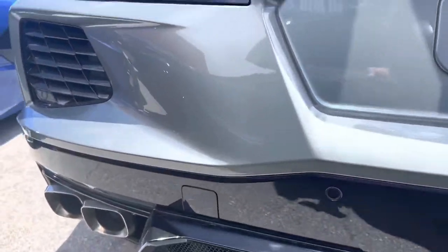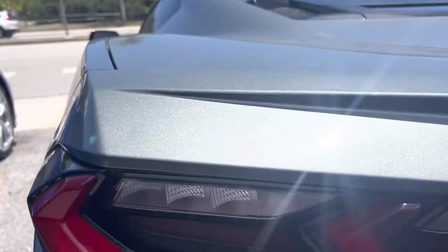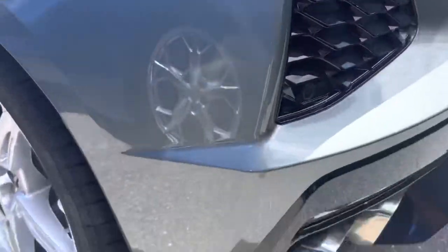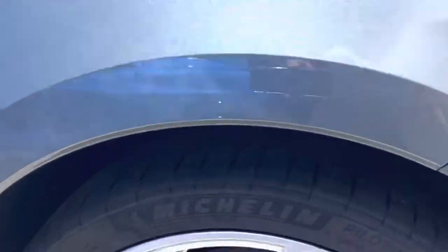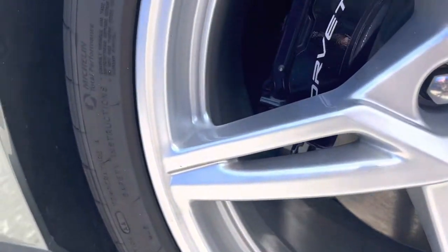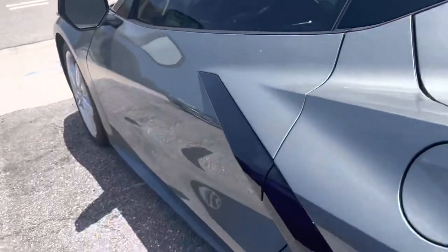Around the back — I don't see any damage. This is the rear driver's side wheel. No curb rash. So nothing to point out on this vehicle cosmetically on the outside.